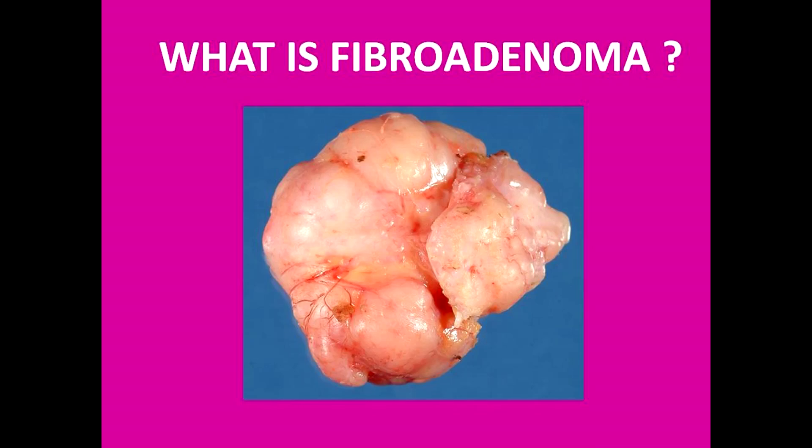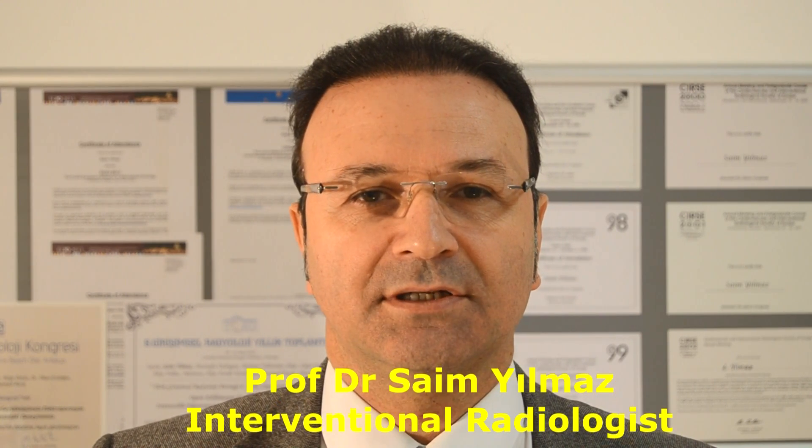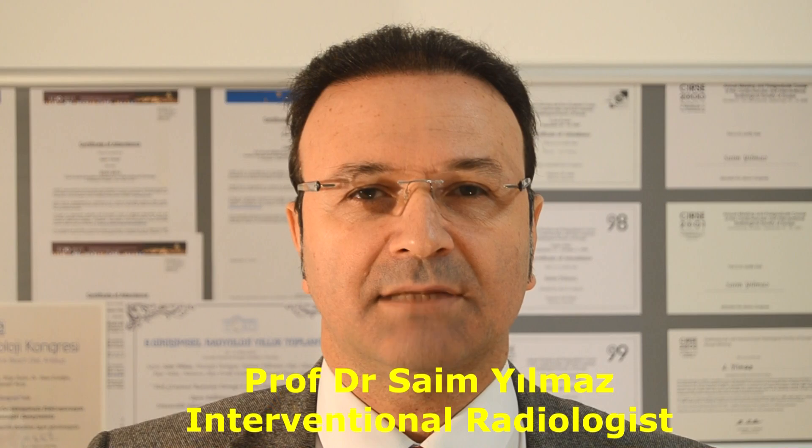Today I want to tell you about the non-surgical treatment methods that we use in breast fibroadenomas. Fibroadenomas are benign tumors of the breast, seen in about 10% of healthy women. They are most commonly diagnosed between 15 to 30 years of age. Since they are stimulated by oestrogen, they grow in pregnancy and generally shrink in menopause.